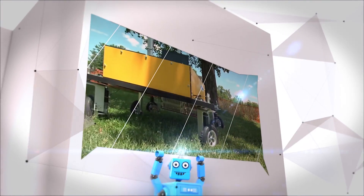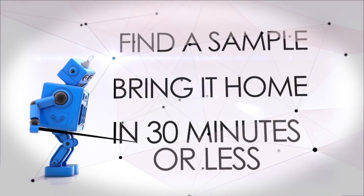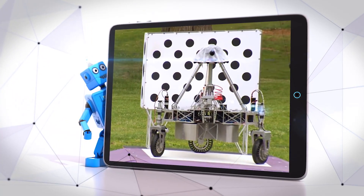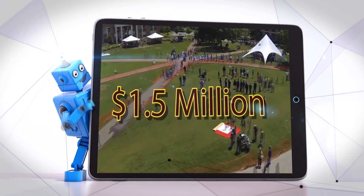So what's the goal? In level one, autonomous robots operating free of humans need to find a sample and bring it home in 30 minutes or less. Do it and they win $5,000 and the right to compete in level two. In level two, the stakes are much higher — about $1.5 million higher.